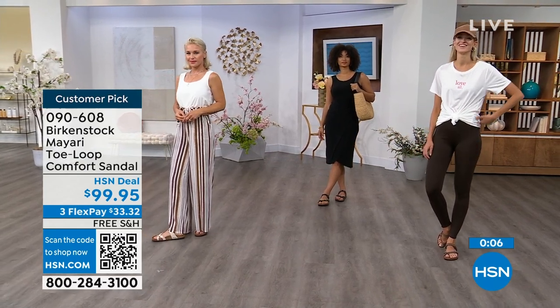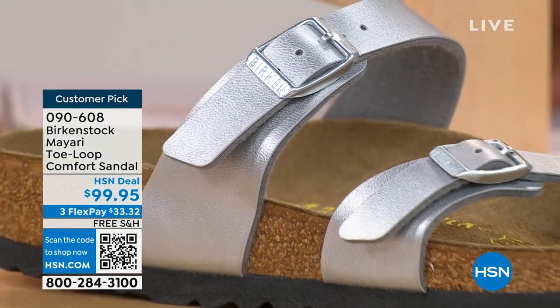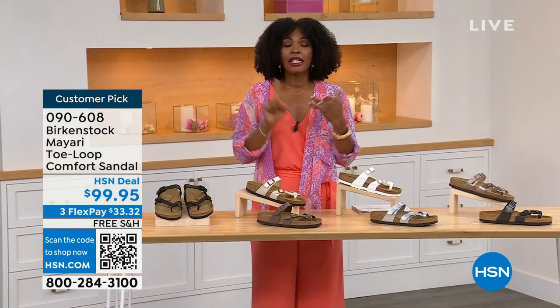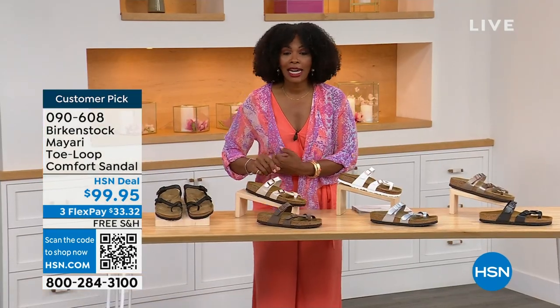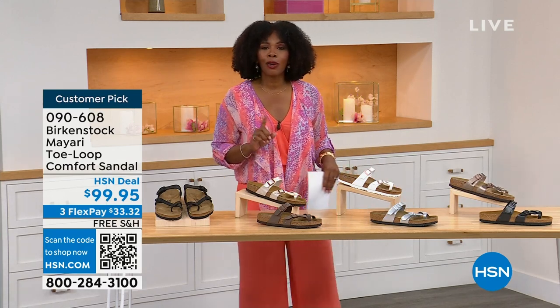These are item number 090-608 to get this style home — the Mayari in these color options. The flex pay is $33 and change, shipping is free, and it's a customer pick so you can read reviews on hsn.com. Item number 090-608.